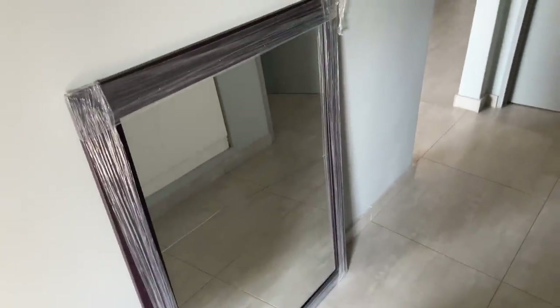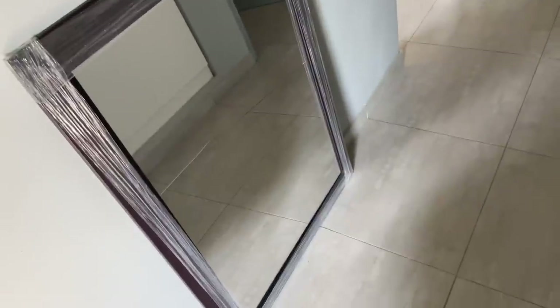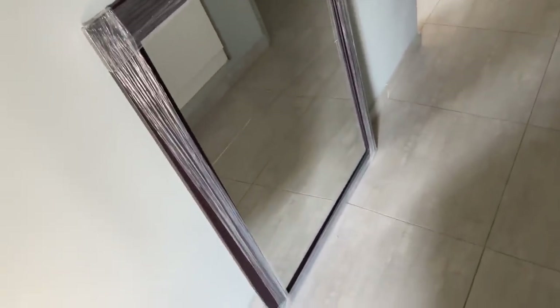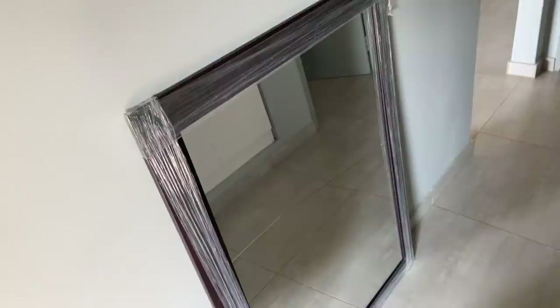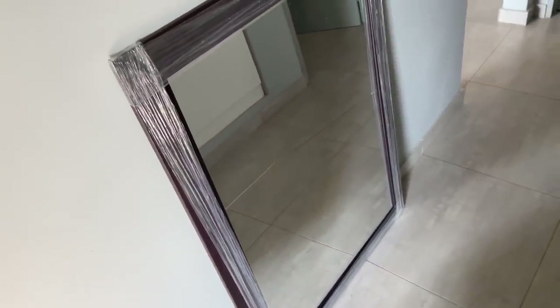This is the mirror that was meant to go in our lounge — we hadn't even unwrapped it and it was cracked right in the middle. We'll just have to get a new one. By the way, we got it from China Mall — the one in Durban Springfield, which is the best. It is huge and I just love it.